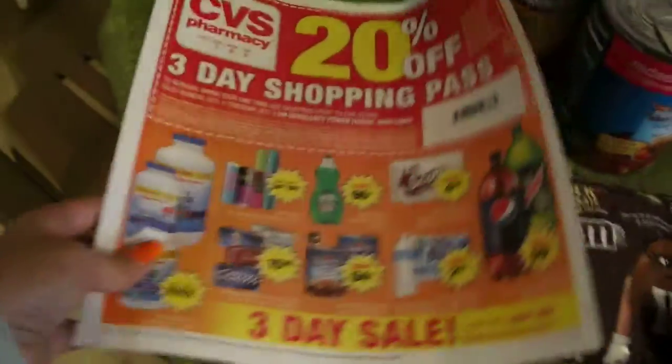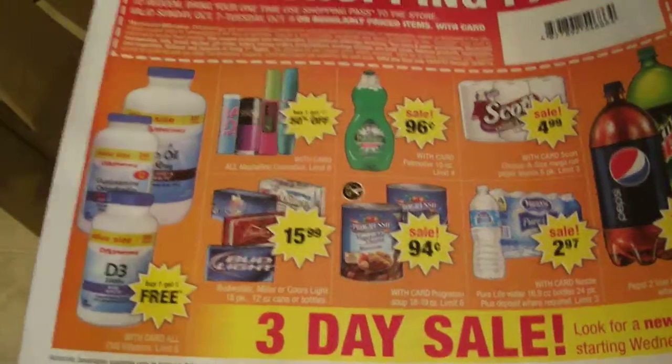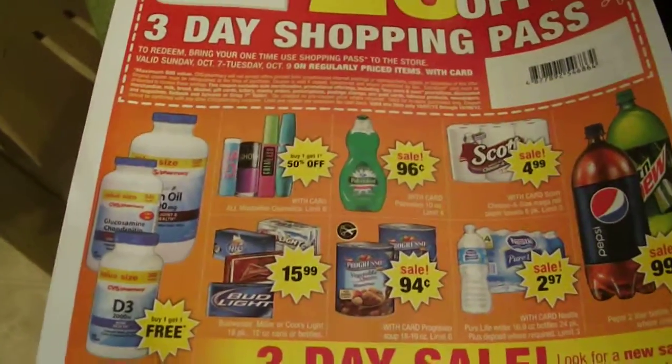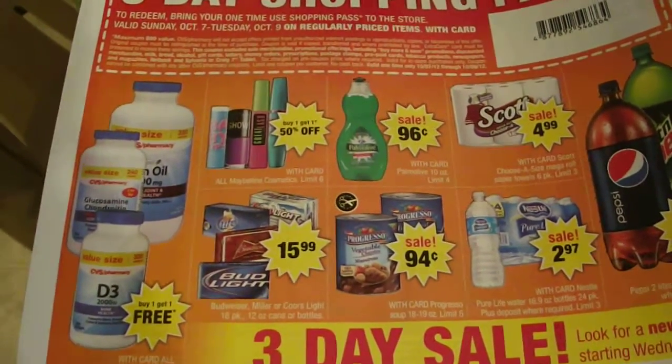You can see here, there's soda and soup. The Progresso soup is on sale at 94 cents. We have $1 off when you buy four, so that brings them down quite a bit — I think it's like $2 and change.